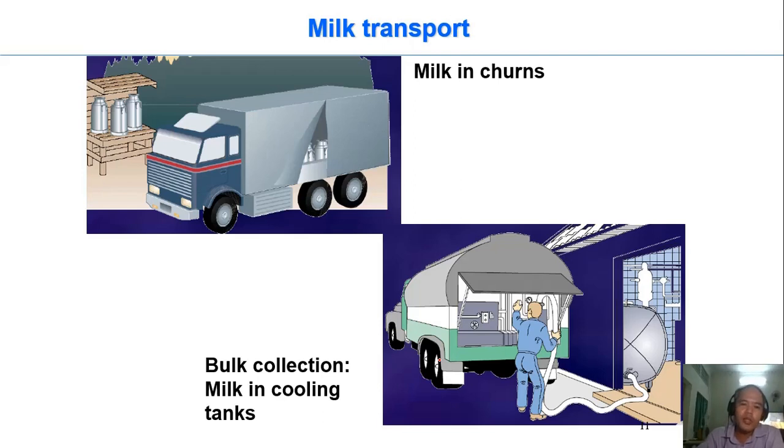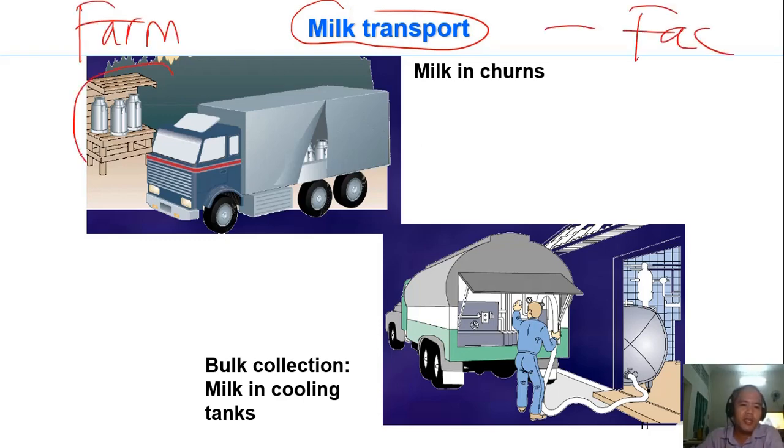After that, the milk will be transported from the farm to the factory. This system is designed for a short distance of transportation because milk is stored in the can and put at room temperature. This is just a normal truck, so you can carry it for a short distance and a short time to the factory.